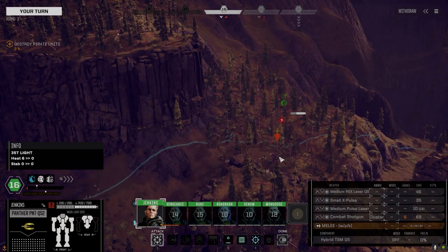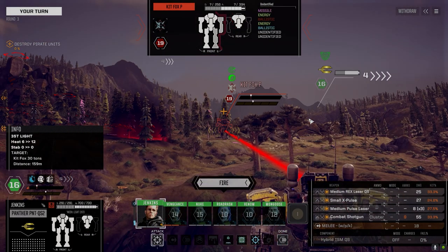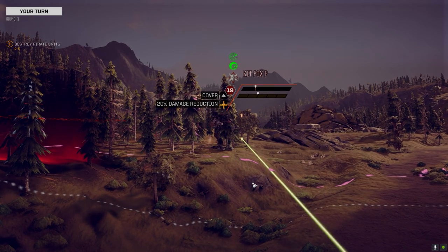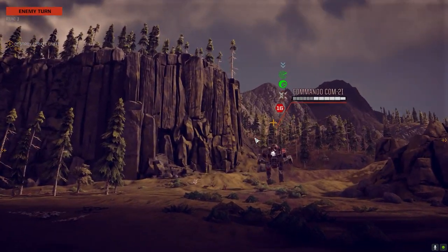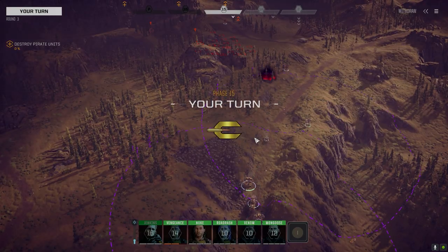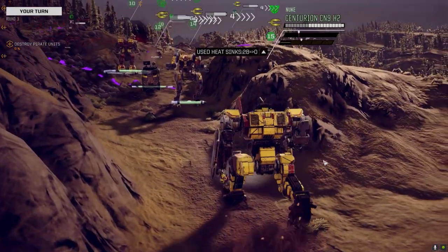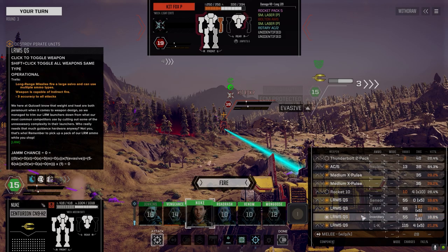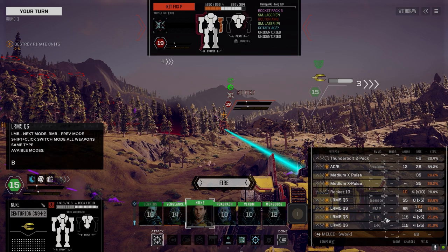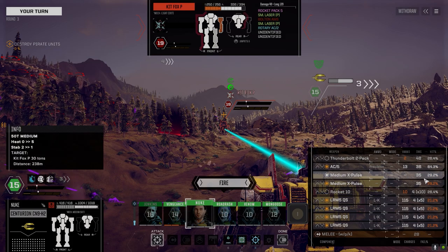Minor amounts of damage from the Commando — that's fine. Let's see how the Centurion works. Checking LRM chances to hit — 18% standard, switching to LK. The X-pulses are at 29% at this range, so the minus three isn't hurting us too much. The AC5 is nice at 65%. Let's switch some to EMP and the rest to LK. Nice AC5 hit, X-pulse looks like a hit as well — a little heat from that.